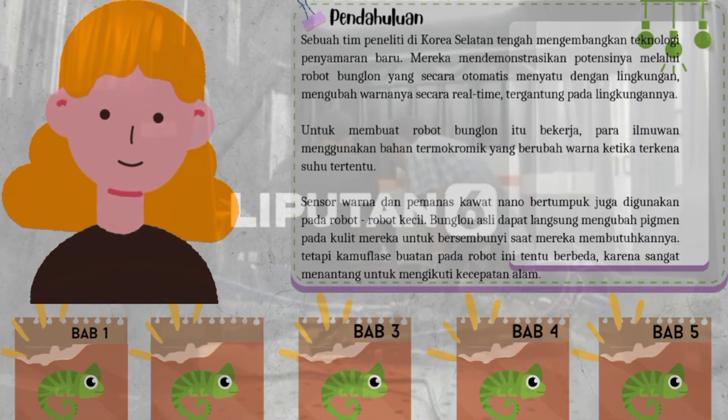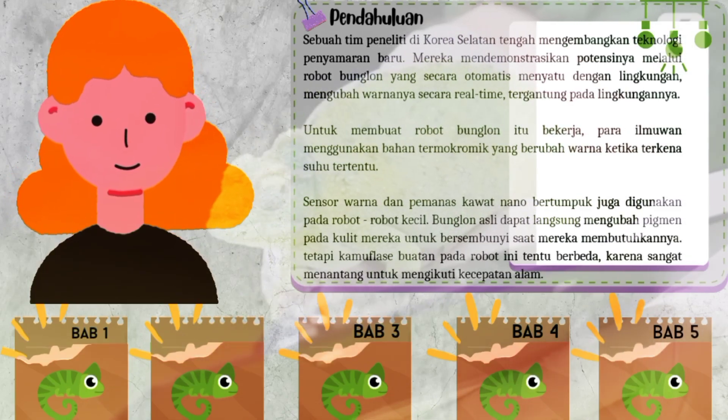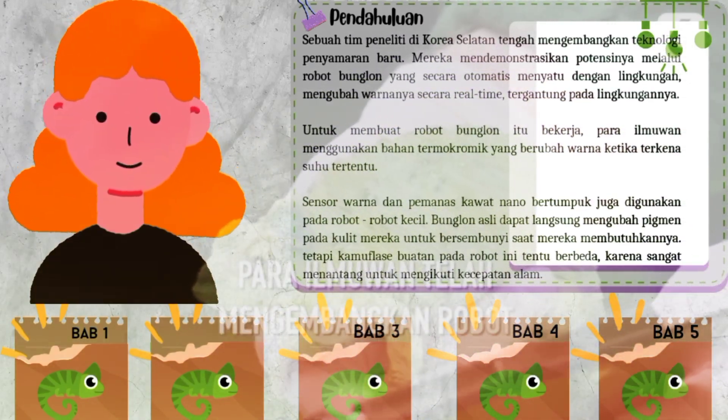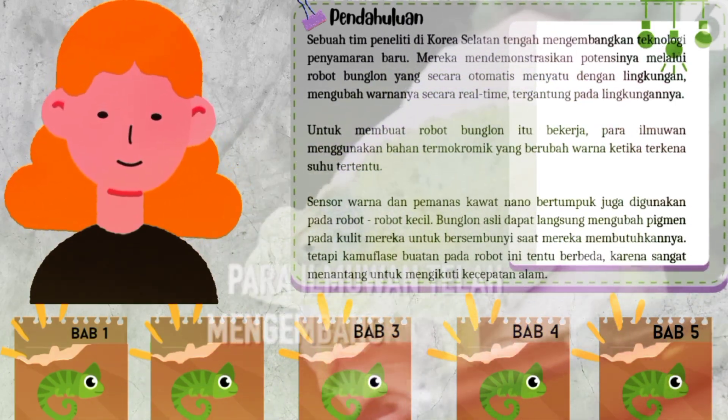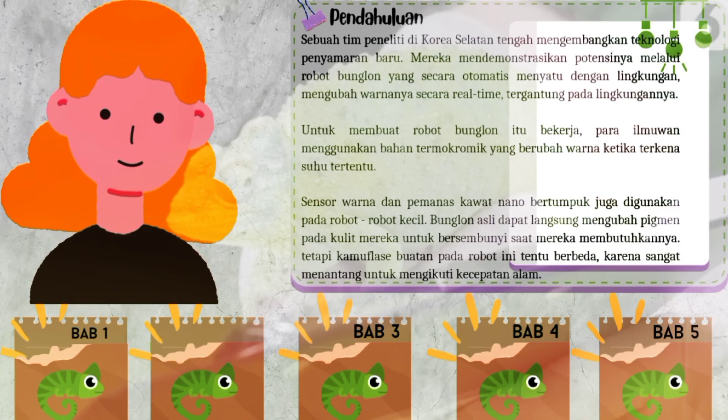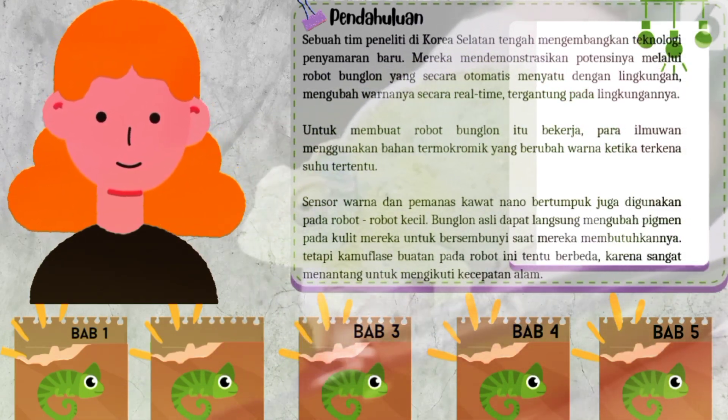Bunglon asli dapat langsung mengubah pigmen pada kulit mereka untuk bersembunyi saat mereka membutuhkannya. Tetapi kamuflase buatan pada robot ini tentu berbeda, karena sangat menantang untuk mengikuti kecepatan alam.